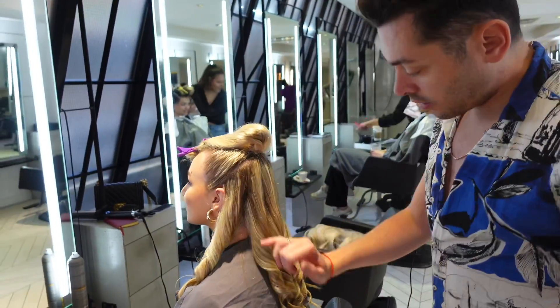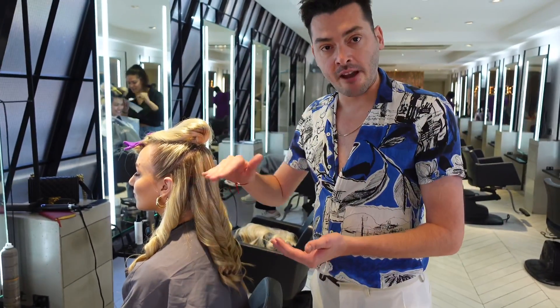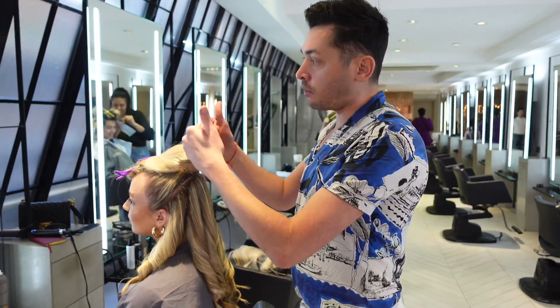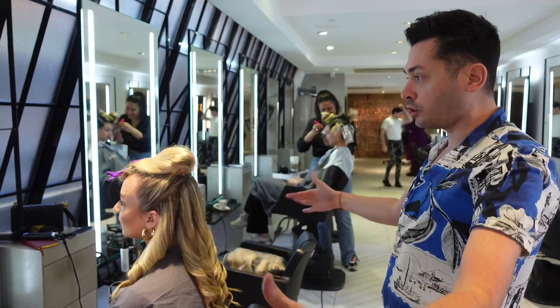Now we've worked through our waves, we're going to start adding in the hair extensions, brush that out into shape, and set it where we want it. Then from there we'll start to work on the ponytail — to add that little bit of height and give it a little shush.